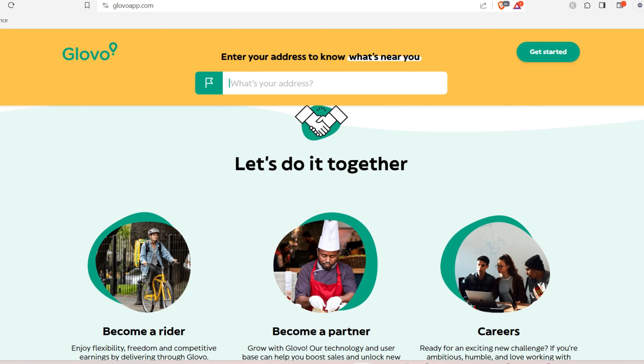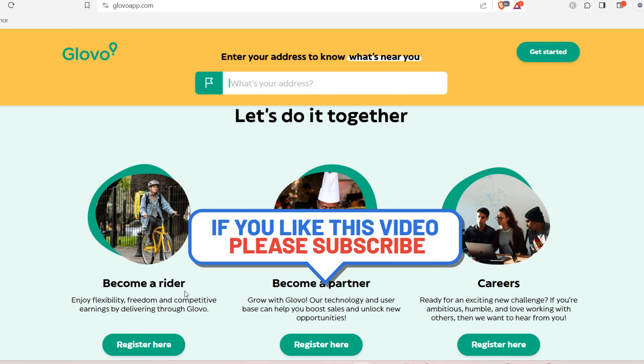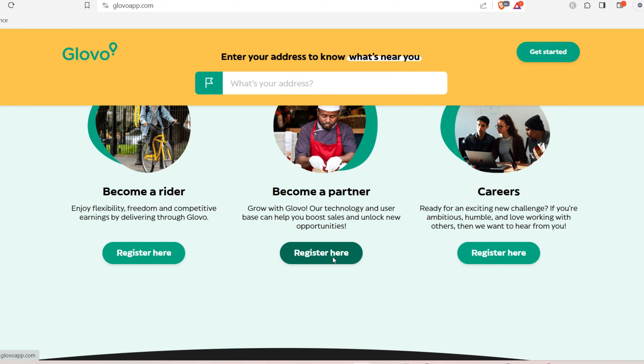Scrolling down you'll see options: become a rider, become a partner, or career opportunities. We want to become a partner — that is exactly what we'll be doing in this video. If you want to sell or have a store on the platform, click on 'Register' and let's see what comes up.